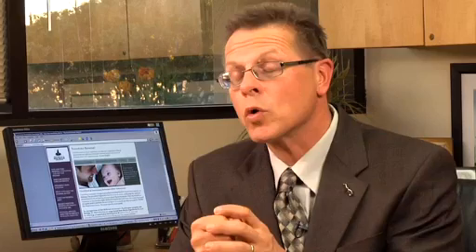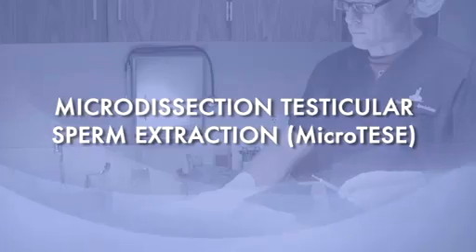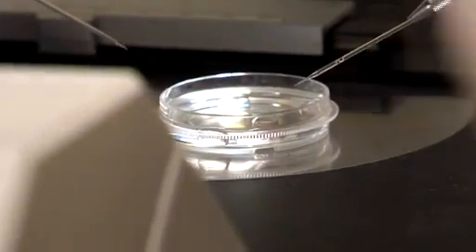In males where we suspect or know there is very low sperm production, we use a different procedure known as micro dissection testicular sperm extraction, or micro-TESE. We are in an operating room, open up the testis, and look inside under very high magnification. The little tubes inside — the seminiferous tubules — that are producing sperm are fatter than those that aren't. By looking for these fat tubes, we can very precisely pick out infinitely small pieces of tissue. Even a handful of sperm can be enough for a couple to achieve fertilization, embryo formation, and ultimately a pregnancy.